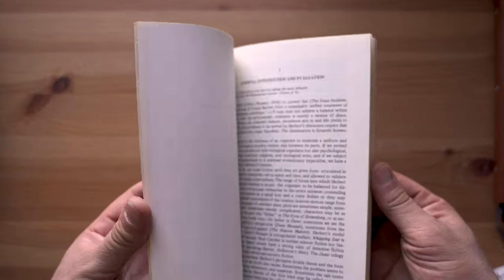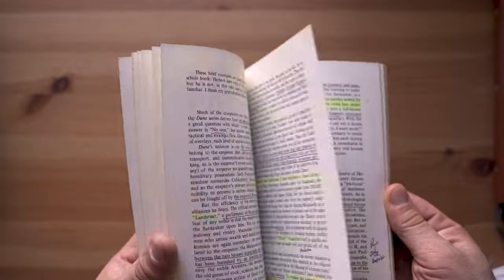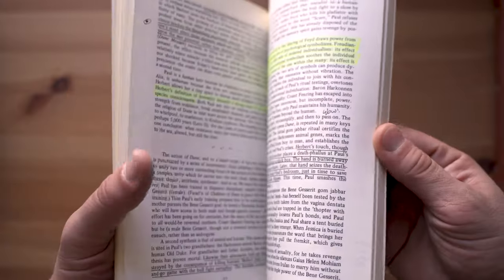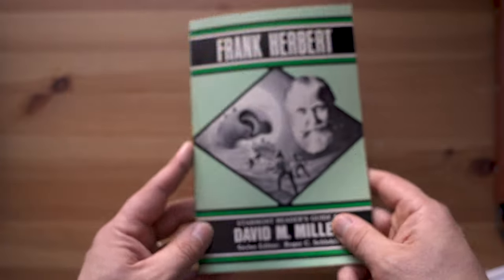For example, I have the word 'proleptic,' which I found in the Starmont Reader's Guide to Frank Herbert by David M. Miller. 'Proleptic' means anticipating — especially the describing of an event as taking place before it could have done so, or the treating of a future event as if it had already happened. A derived form is 'prolepsis,' which comes from the Greek prolembano. That's going to help me remember 'proleptic' and make it part of my own vocabulary. Create your own personal dictionary using words you find while reading.